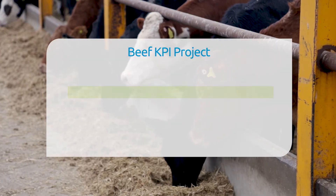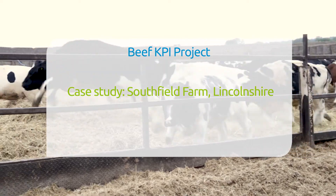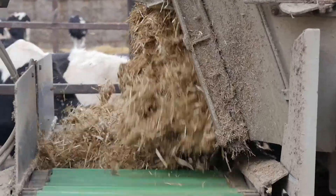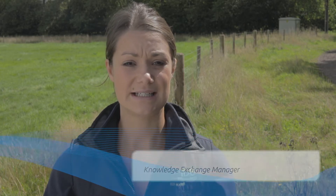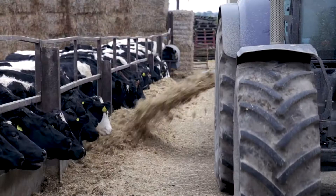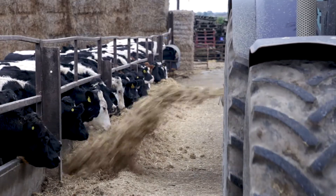This AHDB Beef and Lamb funded project aims to evaluate how data collected on farm can be used to help drive better decision-making and business profitability. This film is part of a series of short clips where the benefits of data collection and analysis are discussed on a range of different beef enterprises. Andrew Lawton is one of the farmers working with us on this project, and he has a finishing enterprise. I visited him to find out why data collection and analysis is key to his business.